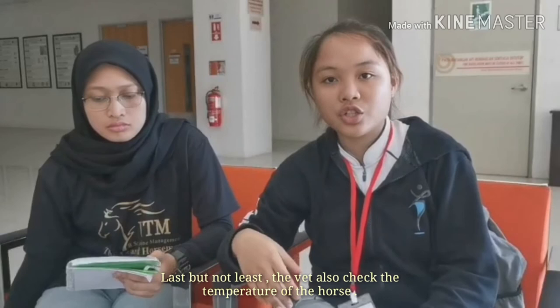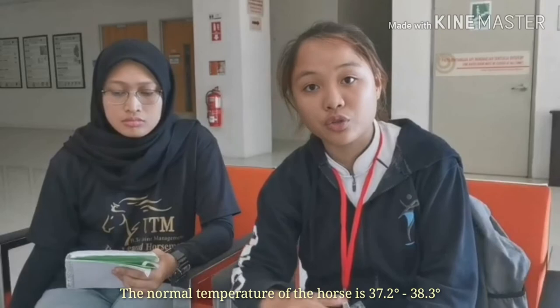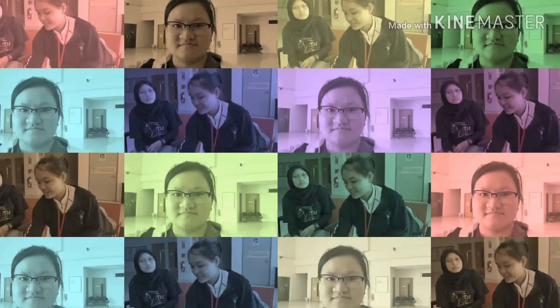In metabolic assessment, they also check the temperature of the horse. The normal temperature is 37.2 degrees Celsius to 38.3 degrees Celsius. If it is higher than that, it also causes metabolic disorders. That's all about metabolic. Thank you. Next, Nazura will explain soundness in endurance.